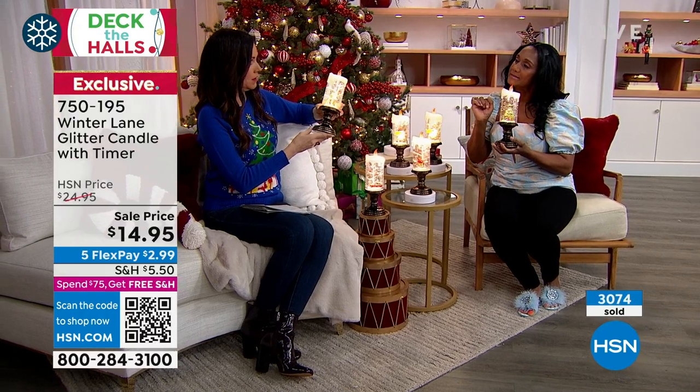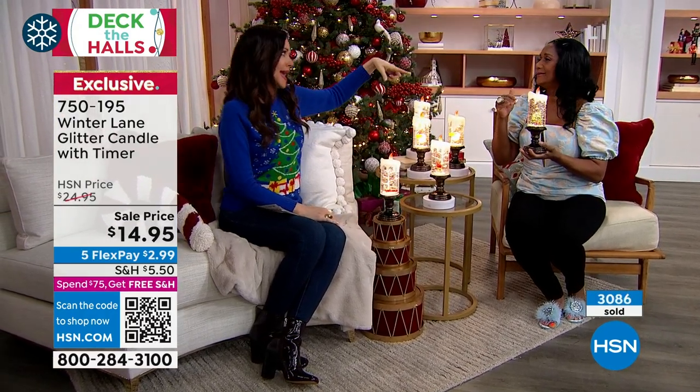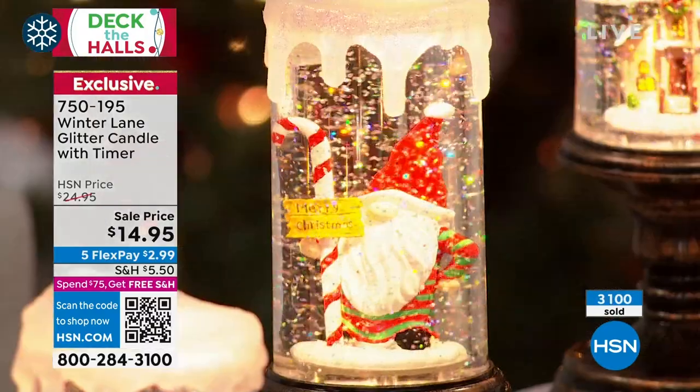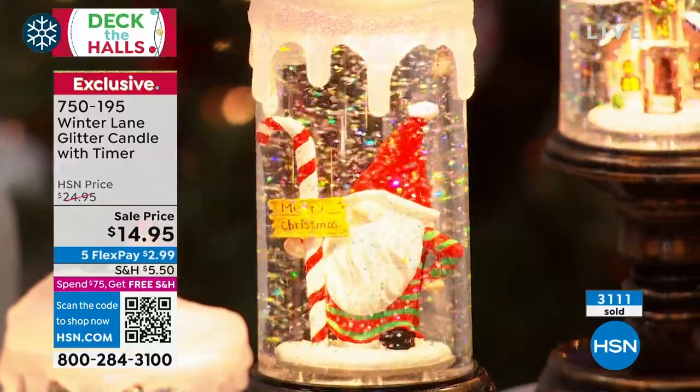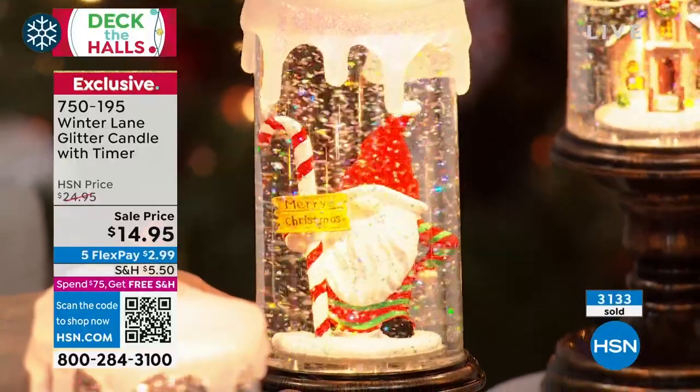If you're going to a white elephant party or grab bag, this is going to get stolen. Those are the parties where people can steal gifts — they get very intense. You want to have the gift that everybody's kind of fighting for.